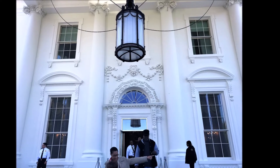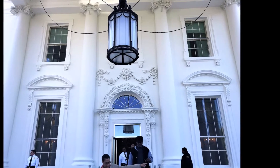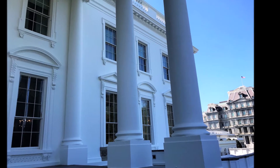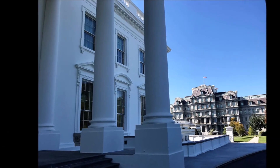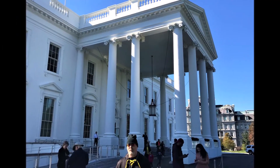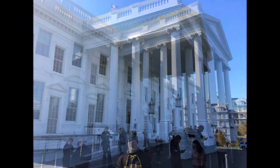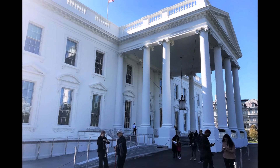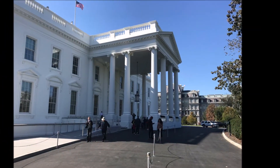Upon walking out of the White House, you see the North Portico. Of course you have to turn as you exit the building and look back and take lots of pictures — what a wonderful and memorable experience. If you want to take a virtual tour of the White House and the surrounding area, the White House Historical Association has an awesome mobile app called the White House Experience. I used it to get some information for this video, and I highly recommend that — check it out.